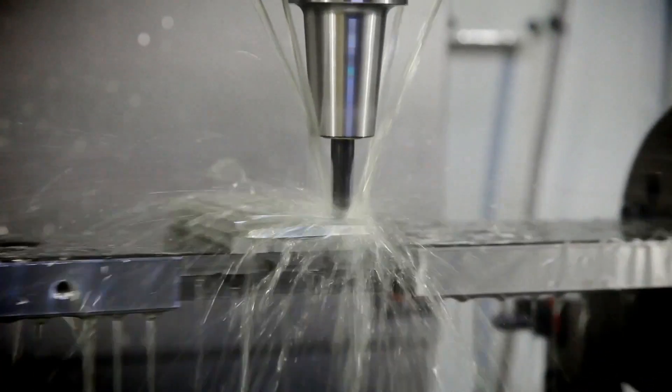We created the CNC process using a special ball cutter that we designed to create this natural curve that fits in the palm of your hand. What we're trying to do is have nothing that distracts you.